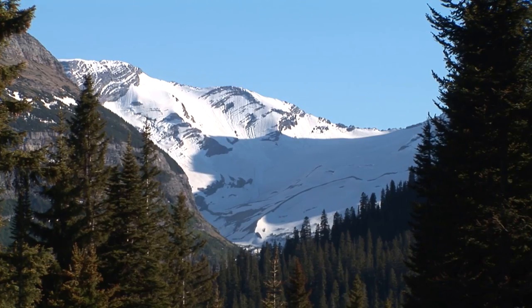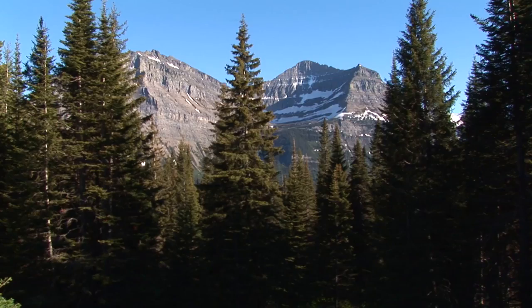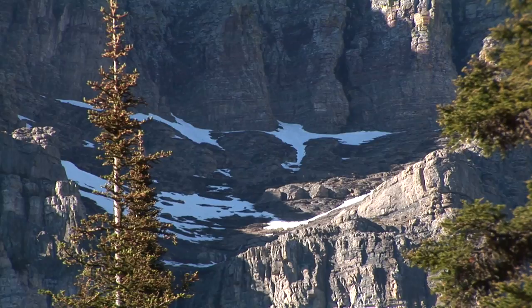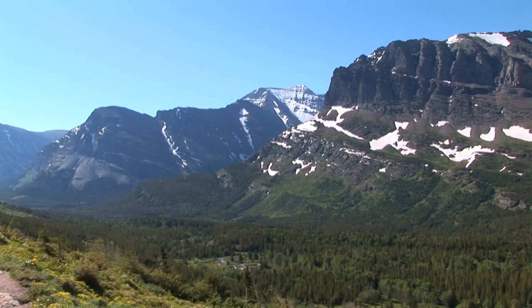The contiguous Glacier and Waterton Lakes National Parks are located in northwestern Montana in the United States and southwestern Alberta in Canada respectively. The parks are situated along the eastern border of the Rocky Mountains biogeographical province and at the extreme western edge of North America's interior grasslands.